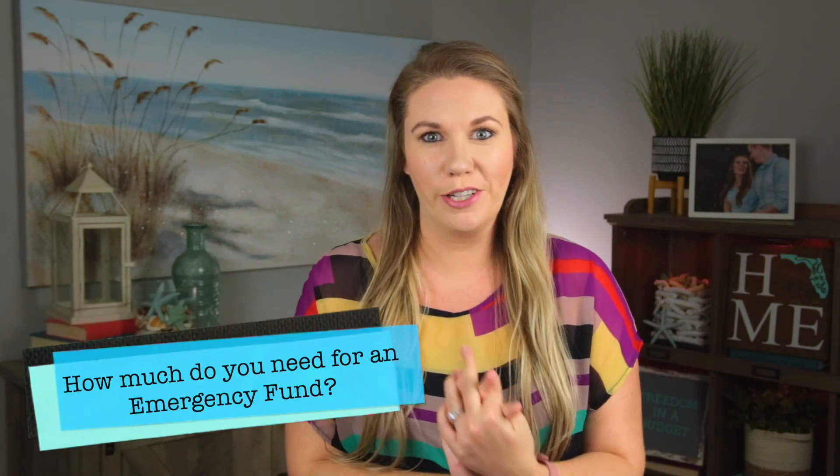Today we're talking emergency funds and how much you need for an emergency fund. This is a very widely debated topic. There's one financial guru that says a thousand dollars for a beginner emergency fund, after that you grow up to three to six months, but while you're paying off debt or however long that's going to be, $1,000 is all you need.